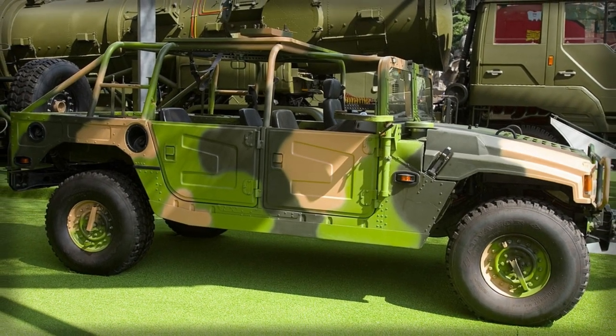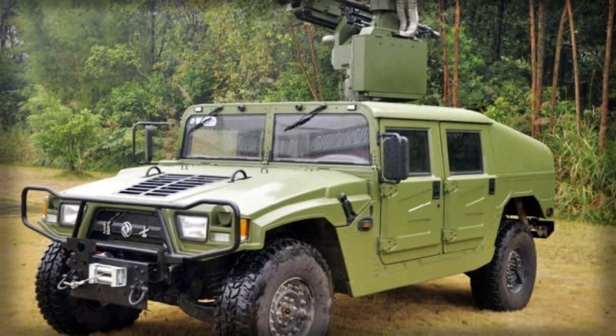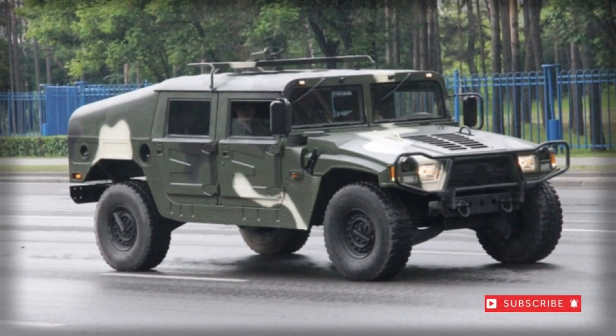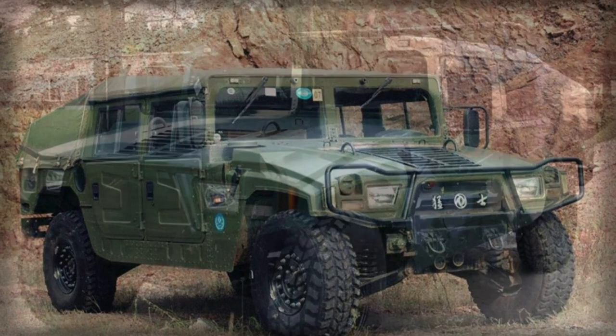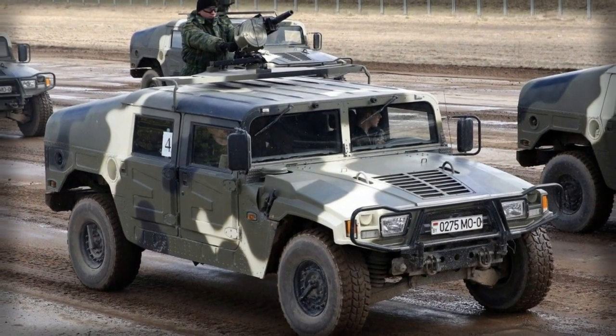Other notable marks of the EQ-2050 lineup include the EQ-2025 six-by-six model, the CSK-141 military form debuted in 2015, and the military-minded CSK-002, described as an airborne assault vehicle. A civilian market model is available with a gasoline-fueled engine and is produced under the DFM brand label of China.